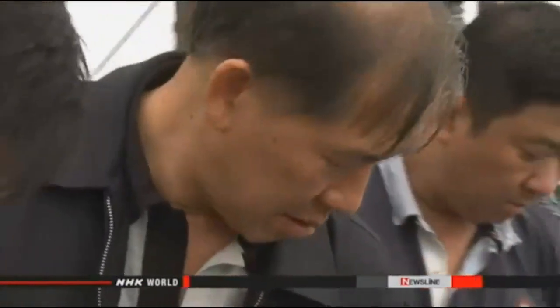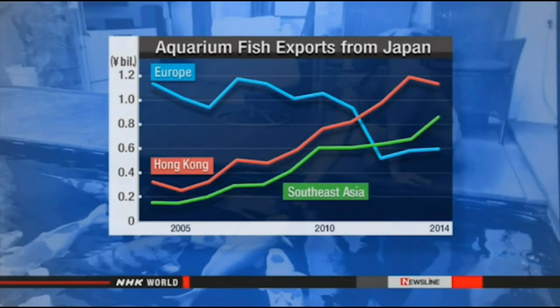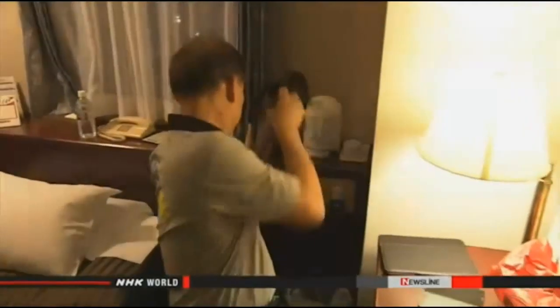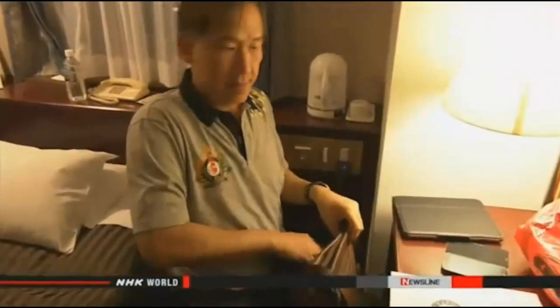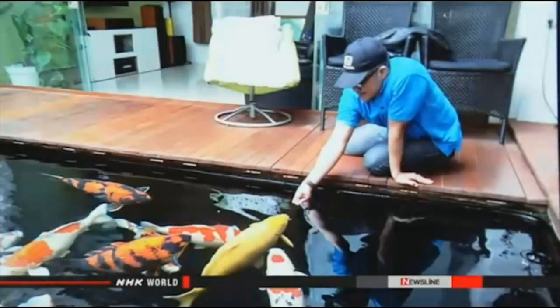On the other hand, Sugiato Budiono, a broker from Indonesia, is eager to buy. 'The Indonesia Nishiki koi market is growing,' he said. His country has been enjoying economic growth, and sales are up there and in other parts of Southeast Asia. Indonesia is a huge market with the fourth largest population in the world, and many well-to-do young people are moving from Jakarta to suburbs where they have room for gardens.